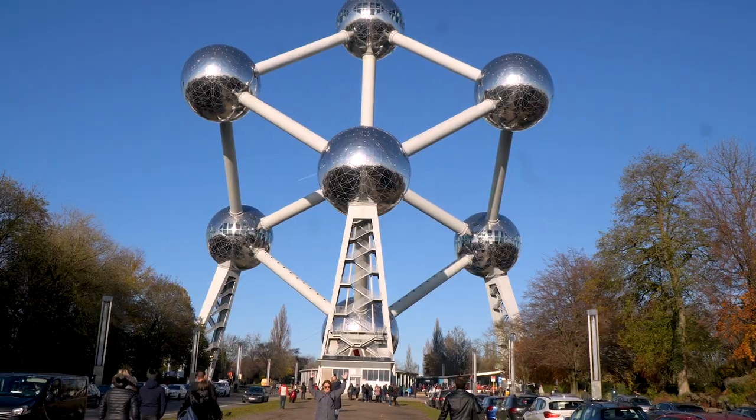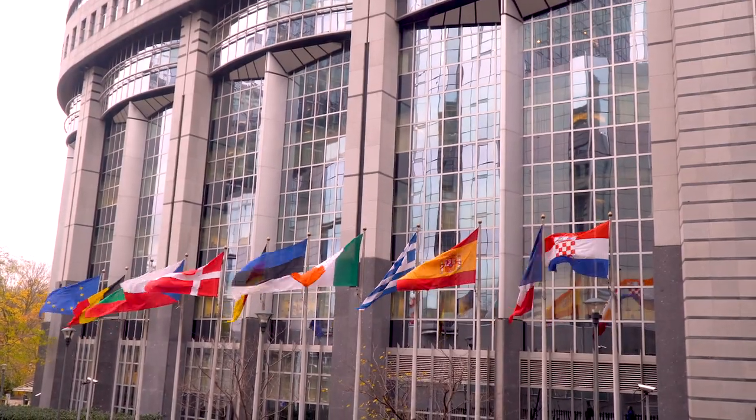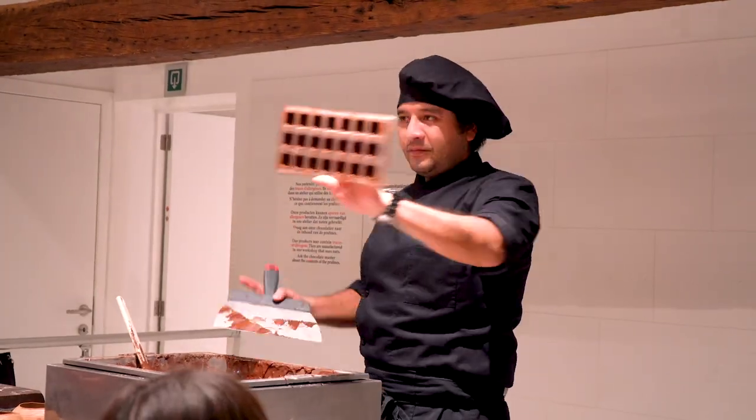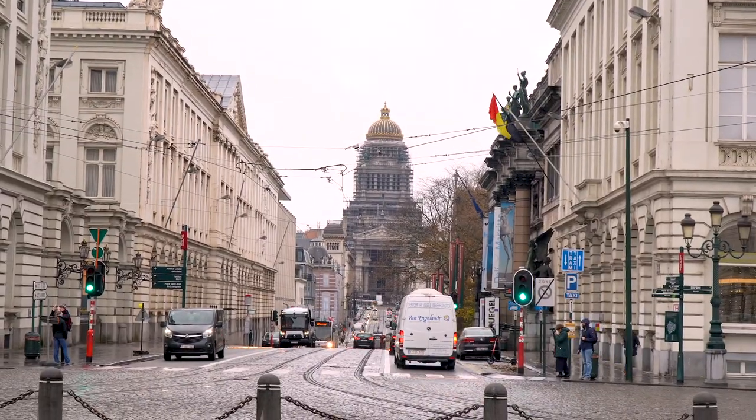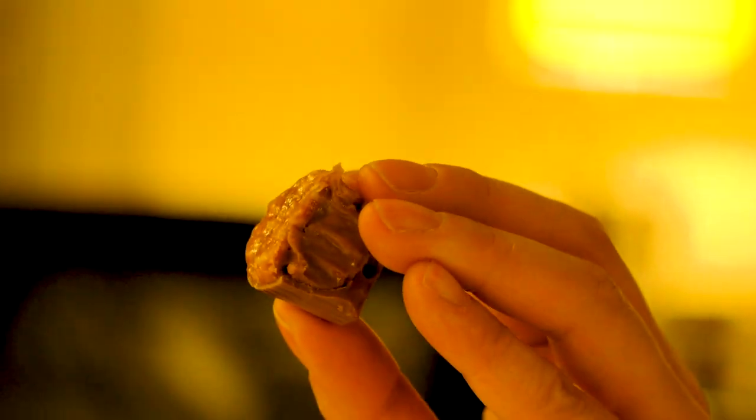Hi! Welcome to Yvonne Meets Food, where I share my passions for making food, eating food, as well as traveling the world to discover even more delicious food. Today is our very last day in Brussels, so this pretty much is going to be the last day of our European trip this November, which is very sad. But because it is our last day in Brussels and in Belgium, we wanted to end it with a mini self-guided tour of waffles and chocolate, eating here in Brussels.